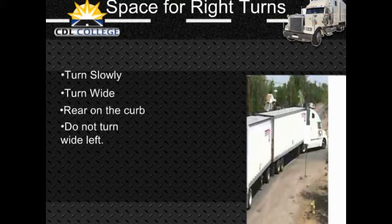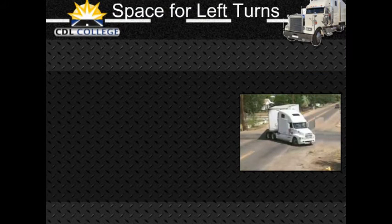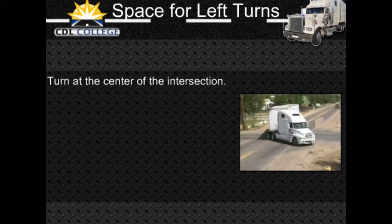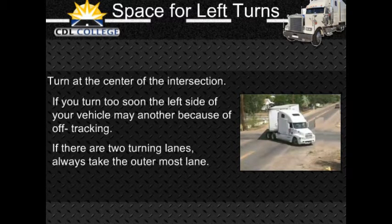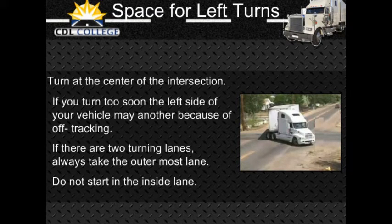If you must cross into the oncoming lane to make a turn, watch out for vehicles coming toward you and give them room to go by or to stop. However, do not back up for them because you might hit someone behind you. On a left turn, make sure you have reached the center of the intersection before you start turning. If you turn too soon, the left side of your vehicle may hit another vehicle because of off-tracking. If there are two turning lanes, always take the right turn lane. Do not start in the inside lane because you may have to swing right to make the turn.